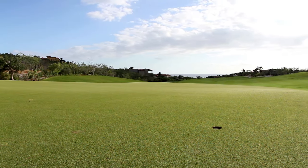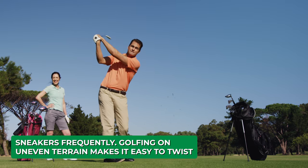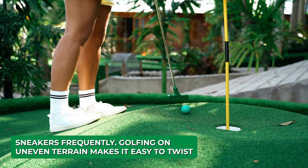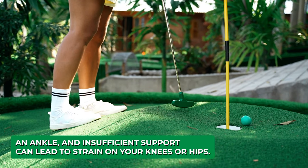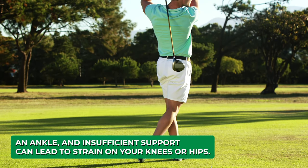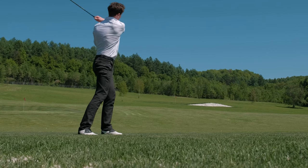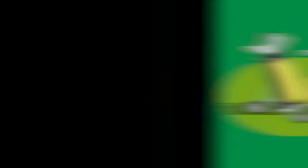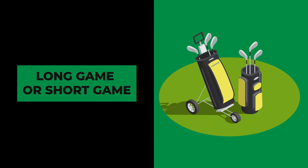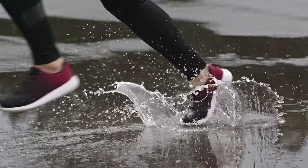Discomfort and blisters can ruin your day and even harm your performance. Now let's talk about support — this is especially crucial if you're planning to wear your golf sneakers frequently. Golfing on uneven terrain makes it easy to twist an ankle, and insufficient support can lead to strain on your knees or hips. Look for sneakers that secure your feet, offer excellent ankle support, and provide superior cushioning underfoot.